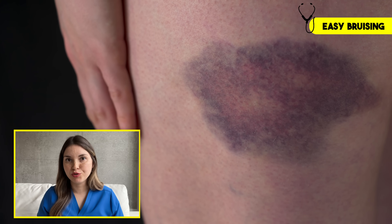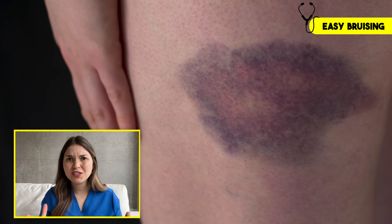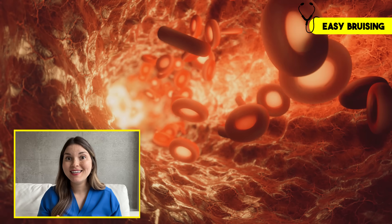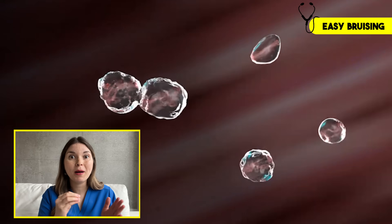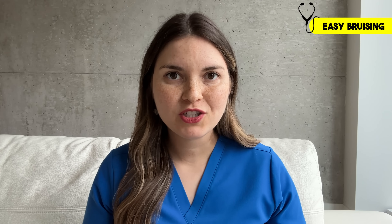Next up: easy bruising. Normally, when you get a cut or an injury, tiny blood cells called platelets rush to the damaged blood vessel and clump together to form a plug — your body's natural band-aid. But in kidney disease, uremic toxins make your platelets less sticky, so it's harder to stop bleeding. Some signs you might pick up on would be your gums bleeding more easily when you brush your teeth, getting more frequent nosebleeds, or just more bruises on your skin.